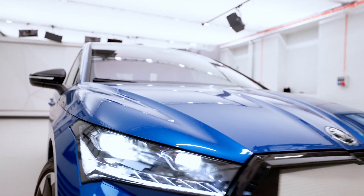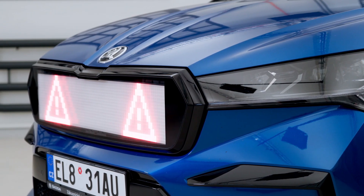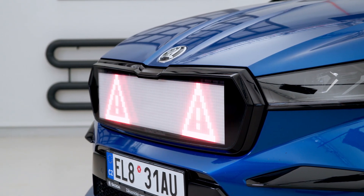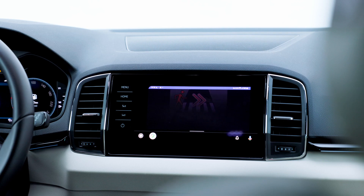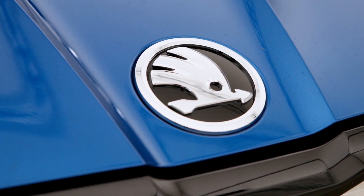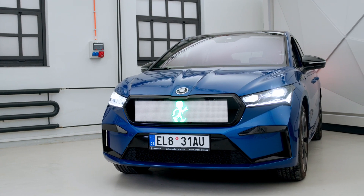The carmaker developed a special mask for the Enyaq IV with an HMI interface. Rather than its standard crystal face, this prototype Enyaq has an LED screen that can show pedestrians that they may cross safely. In today's Simply Clever podcast, we'll be focusing on how similar communication between the car and the environment might work and why the current legislation doesn't allow it.